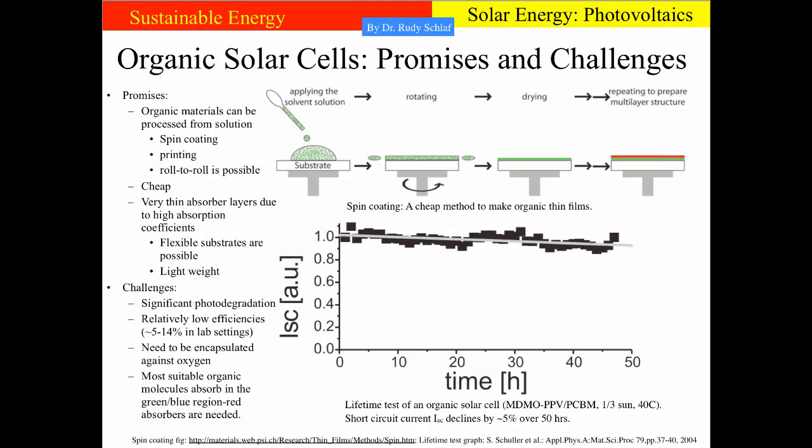The last advanced solar cell concept I want to discuss are organic solar cells. Organic solar cells try to lower the cost of photovoltaics by being ultra-cheap per area. This is possible because organic materials can be processed from solution, enabling methods like spin coating, printing, or even roll-to-roll printing to manufacture solar cells. In spin coating, one applies the solution containing the organic material on a spinning substrate, and centrifugal forces spread the film across the surface to establish a very uniform, good-quality film.